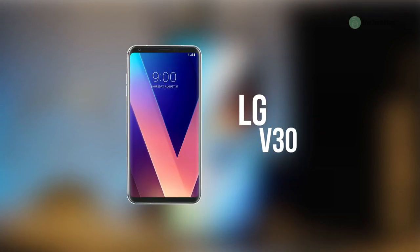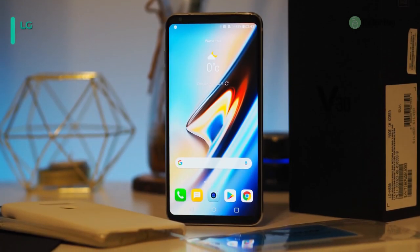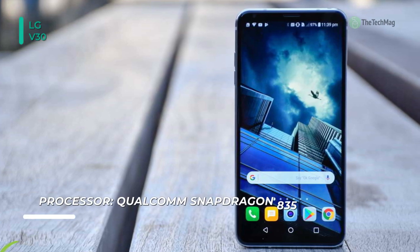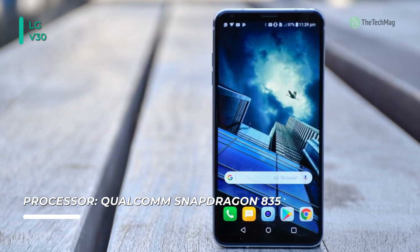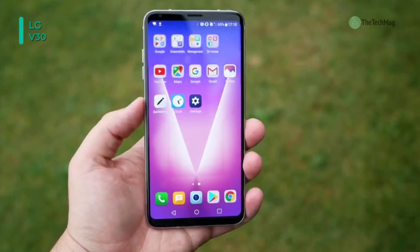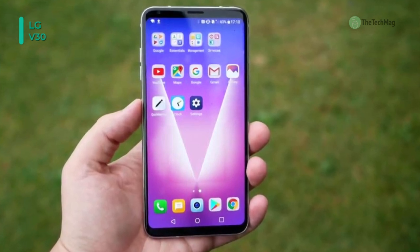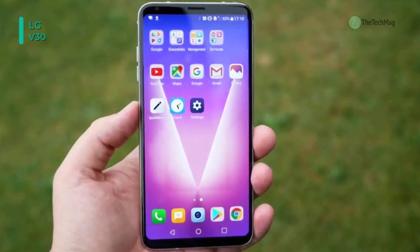With the LG V30S ThinQ 128GB smartphone, you can take photos and videos with cinematic effects. They support still photo resolutions up to 4656 x 3492, up to 4K video, and 10-bit HDR for enhanced color accuracy and contrast. The 16MP standard angle camera also features a glass lens meant to increase sharpness and color. The 13MP camera features a 120-degree wide-angle lens that catches more of the world around you.